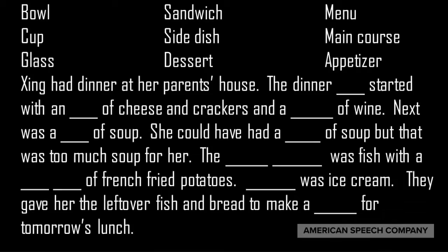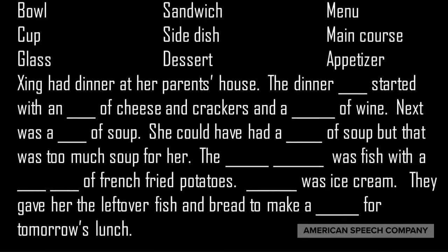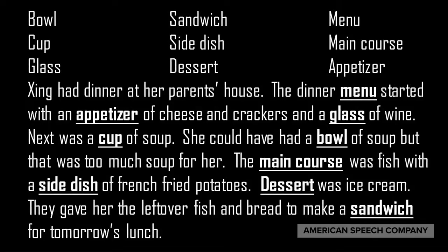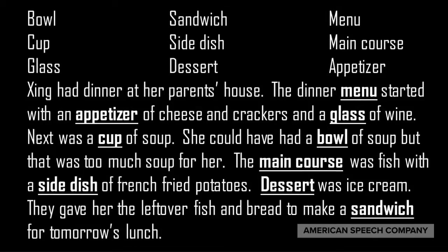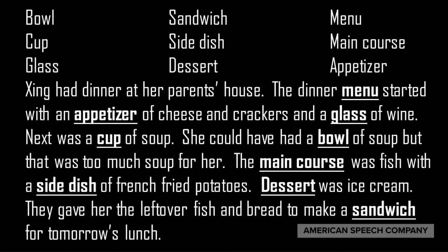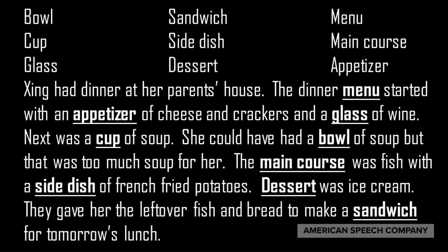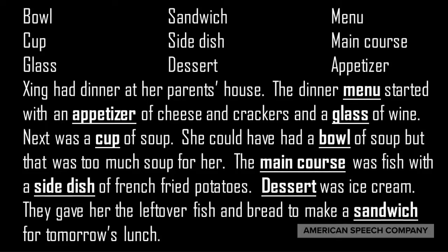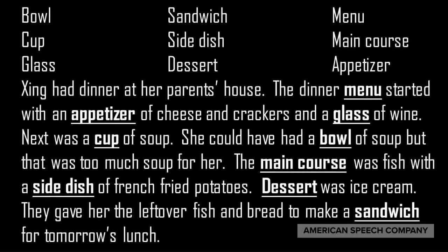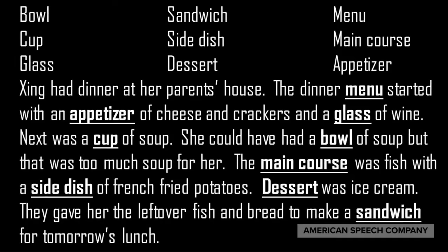Here's a short paragraph using the words we just learned. Stop the video and see if you can figure out where each word belongs. Here's the completed paragraph: Xing had dinner at her parents' house. The dinner menu started with an appetizer of cheese and crackers and a glass of wine. Next was a cup of soup — she could have had a bowl of soup, but that was too much for her. The main course was fish with a side dish of french fried potatoes. Dessert was ice cream. They gave her the leftover fish and bread to make a sandwich for tomorrow's lunch.